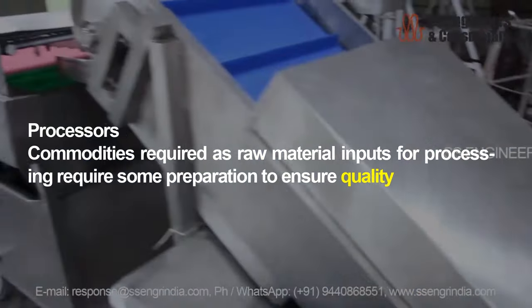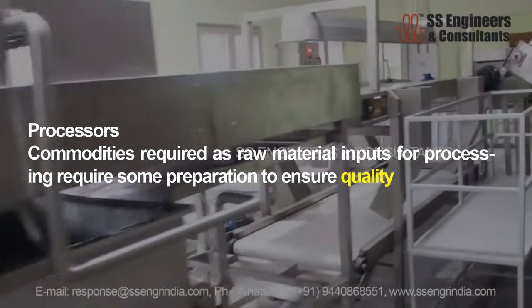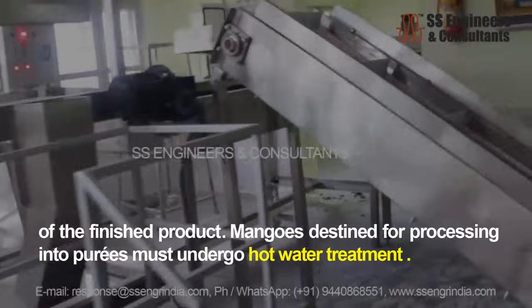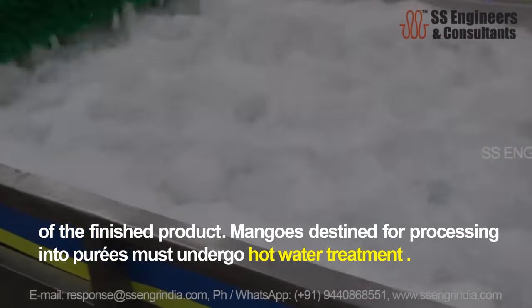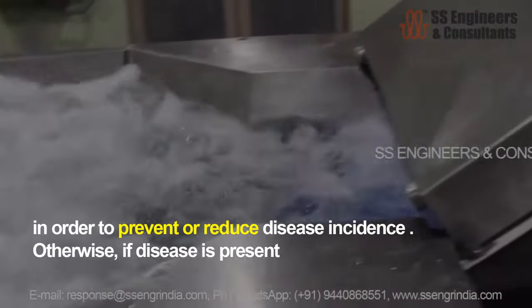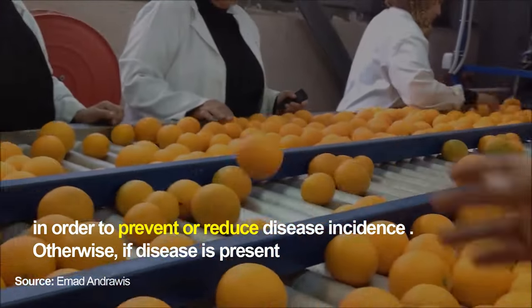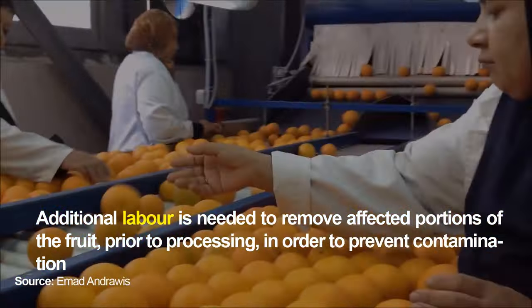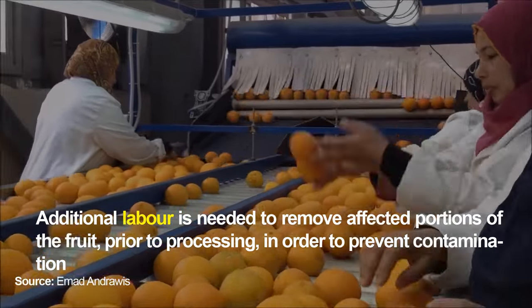Commodities required as raw material inputs for processing require some preparation to ensure quality of the finished product. Mangoes destined for processing into purees must undergo hot water treatment in order to prevent or reduce disease incidence. Otherwise, if disease is present, additional labour is needed to remove affected portions of the fruit prior to processing in order to prevent contamination.